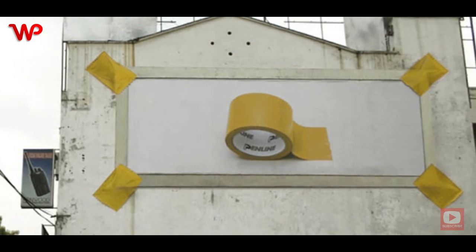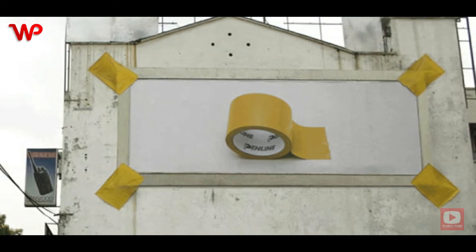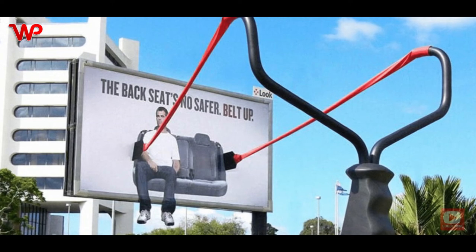The billboard, which is on the side of a building, shows that the corners of the canvas are held up with tape adhesive, and a roll of the tape is smack in the middle, sending the message of just how strong the tape is.